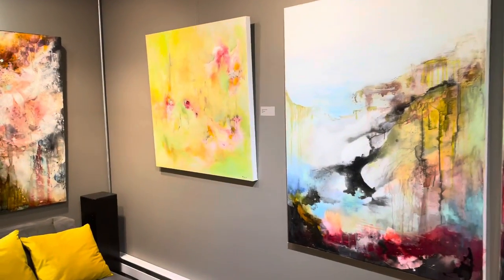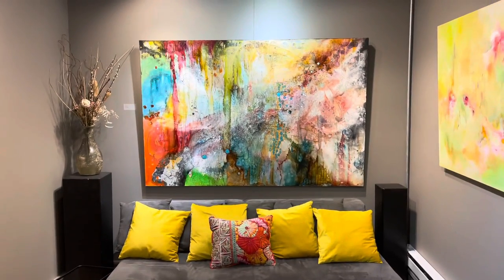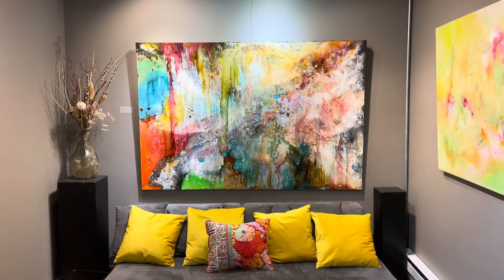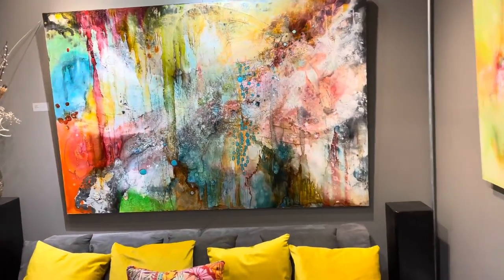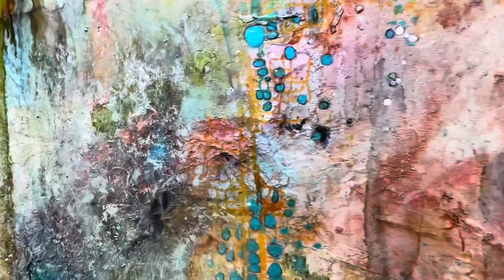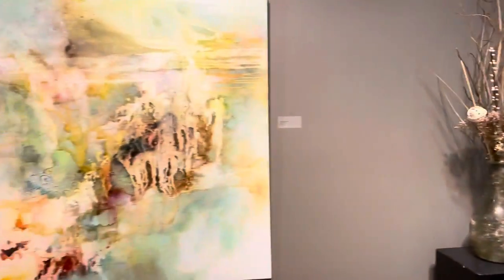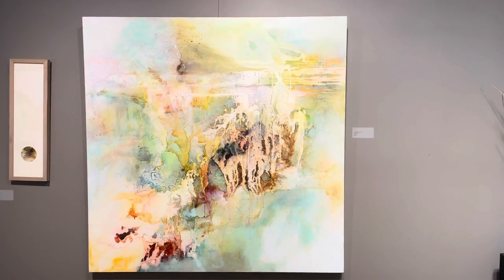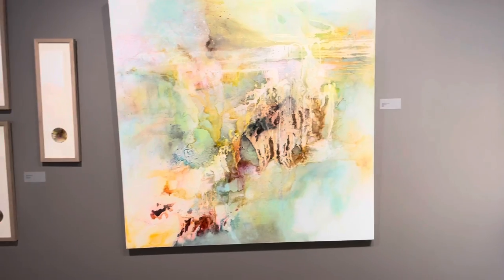Next to that is Deconstructed Garden that you've seen, and Prayer Flags from about a year and a half ago — this one has a tremendous amount of texture and mark making, a lot going on there. Gorge Walk Summer: you can see the Cascadillo Falls there — look closely — and all the bright light of summer, of course.